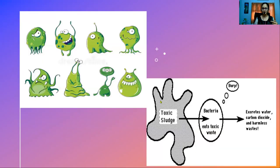As you can see here, bacteria is feasting on the toxic sludge — bacteria eats the wastes and excretes water, carbon dioxide, and harmless wastes. This is how bacteria plays a very significant role in the treatment of domestic wastewaters. This is secondary treatment.